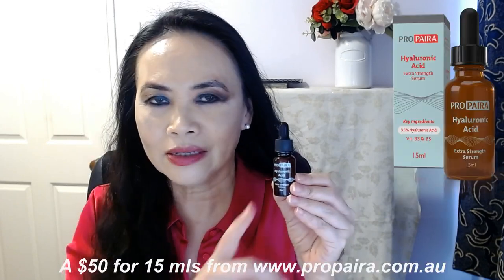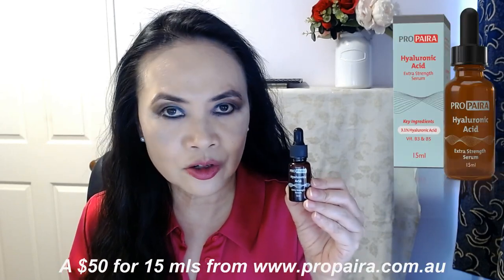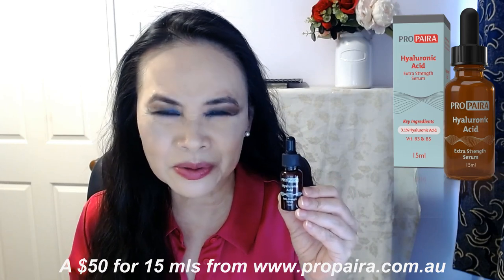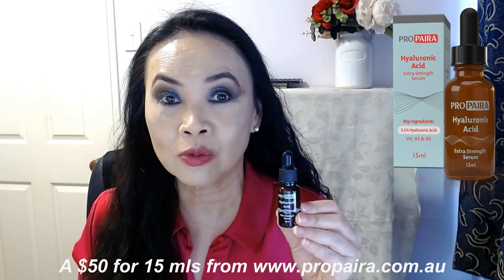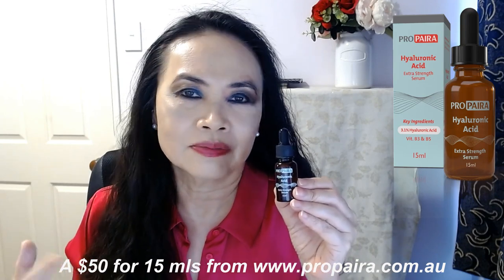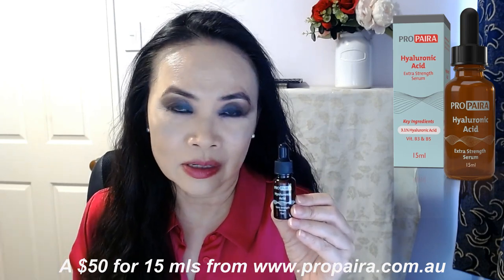My problem with this product is it only comes in one size, and that is the 15 mils — which is the size I'm holding here — which is not a lot. The price of this is 50 Australian dollars for 15 mils, so it's a bit on the pricey side. That works out to be around 58 New Zealand dollars. That's my only complaint about this product — not the efficacy or functionality, but rather the size.